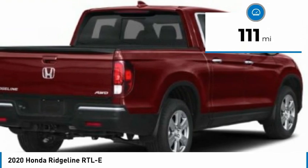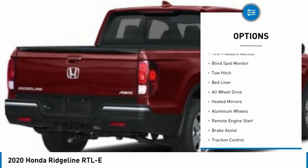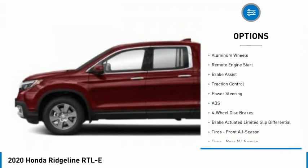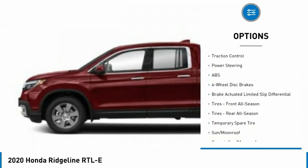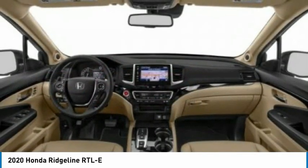This vehicle has less than 200 miles. Here are some of this vehicle's great options: tire pressure monitor, blind spot monitor, tow hitch, bed liner, all wheel drive, heated mirrors, aluminum wheels, remote engine start, brake assist, traction control.